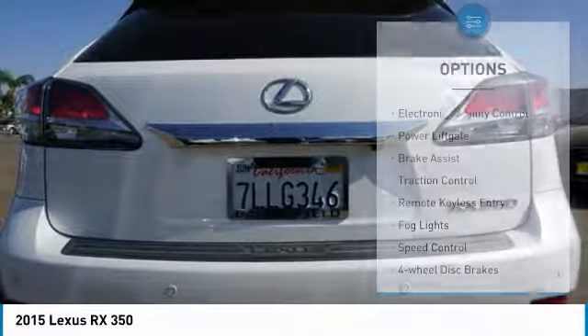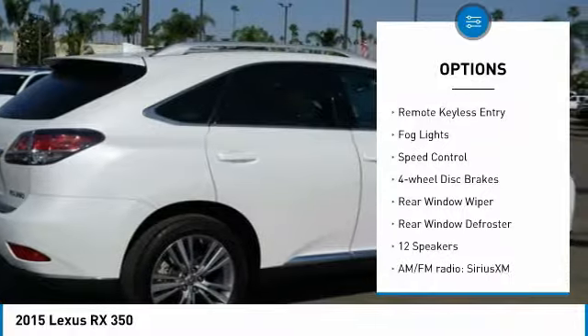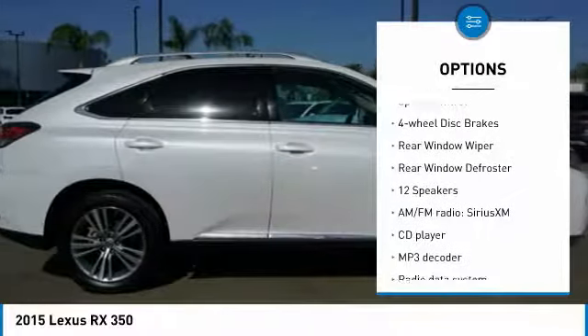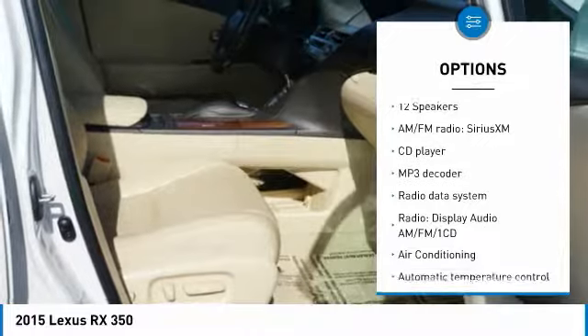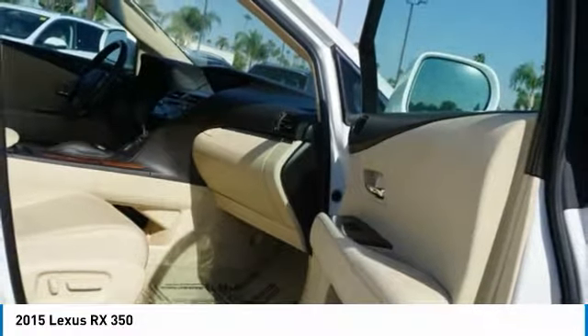Here are some of this vehicle's great options: electronic stability control, power lift gate, brake assist, traction control, remote keyless entry, fog lights, speed control, four-wheel disc brakes, rear window wiper, and rear window defroster.